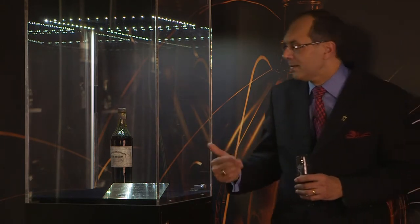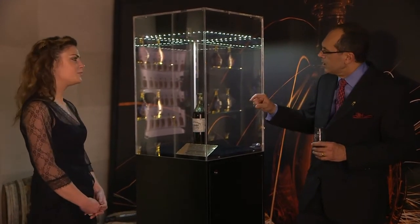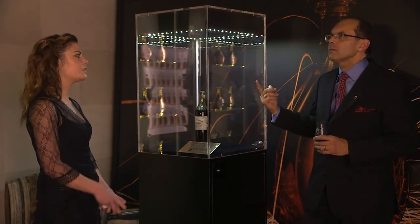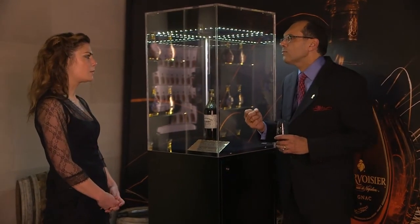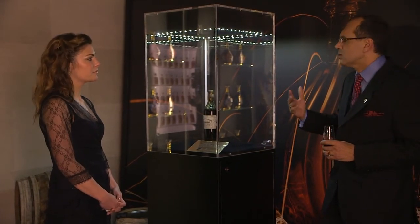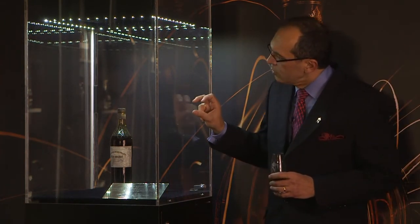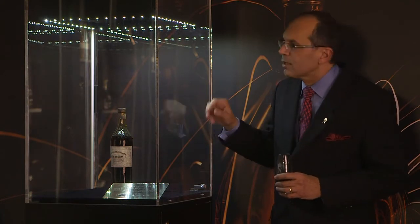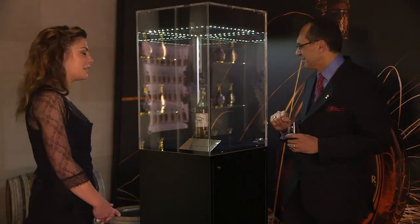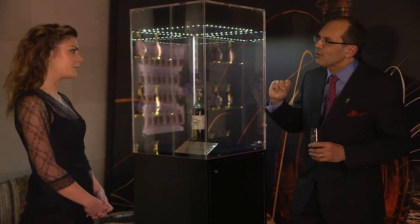What I would recommend is not to open it, but to continue to keep this bottle in a good way. Maybe the owner will have to change the cork again. In Courvoisier, we try to change the corks every 30 years in order not to have any problem with too much evaporation, which can affect the quality of the product. I think this bottle will be sold at £95,000 — that is the price at Harrods. A unique bottle.